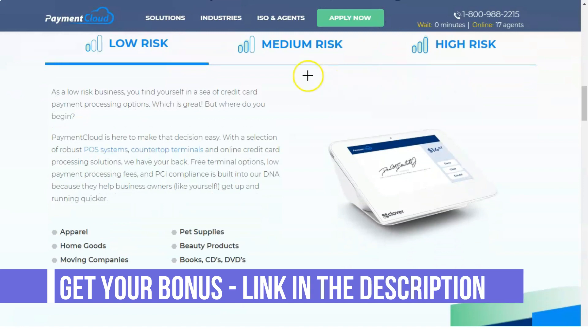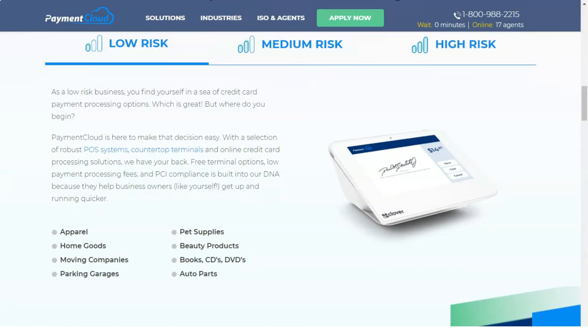Cash loans are available for new businesses to ensure stable cash flow in these important early years. PaymentCloud is also completely secure, offering compliance with the Payment Card Industry standards, which means merchants have complete protection against data leaks and fraudulent transactions.